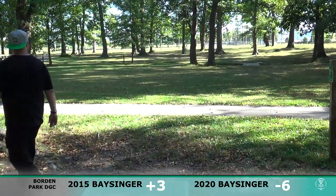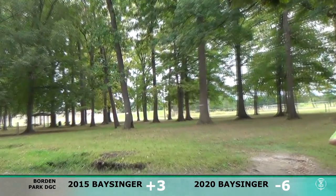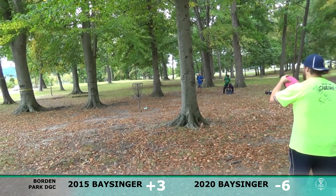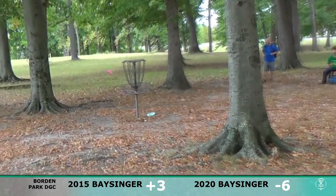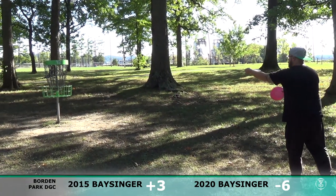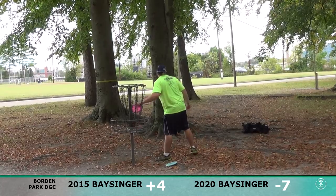Hole number 12 — this one is actually a bit different. The tee is further back and the basket is a little closer in 2015, so it's similar overall, just shifted back. Went long in 2015 and got a putt for two — nope, should have tried it right-handed. Got a putt for two here in 2020 — up and in. Seven down through 12 holes, feeling pretty good. Borden is a course where you want to get as many birdies as you can; they're all short and all birdieable.